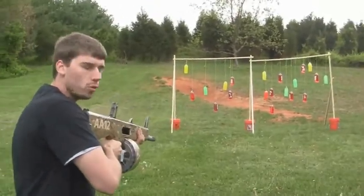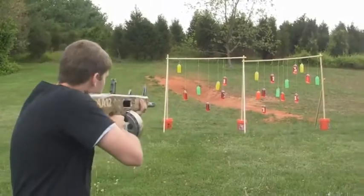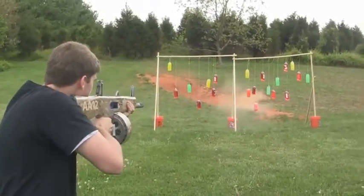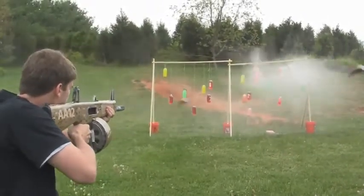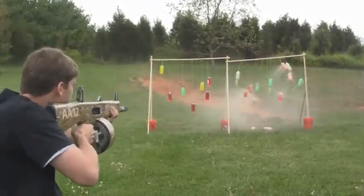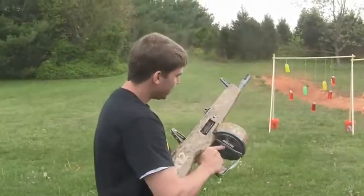One thing that's really cool — it's fully automatic, no select fire. This is your select fire.